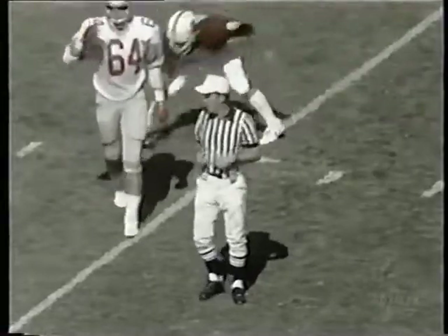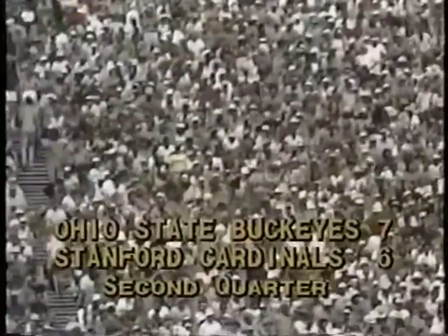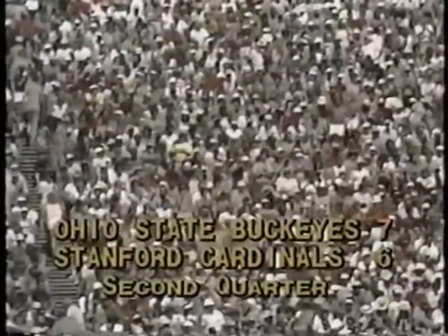So with 7:19 left in the second quarter, it's Ohio State 7 and Stanford 6. Neither team was able to sustain a drive, so we pick up further action in the second quarter.